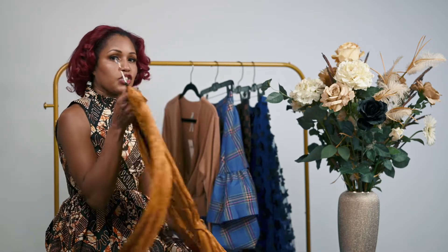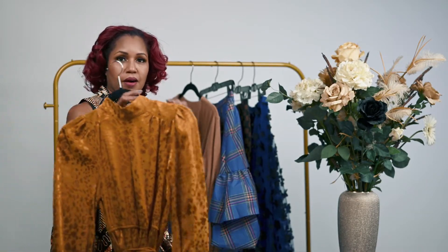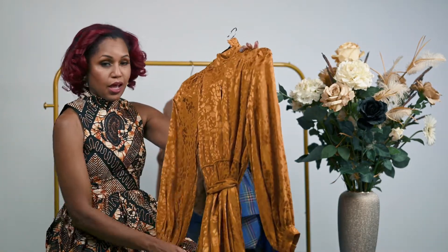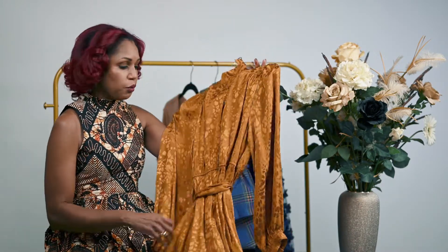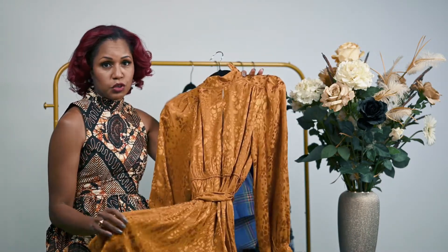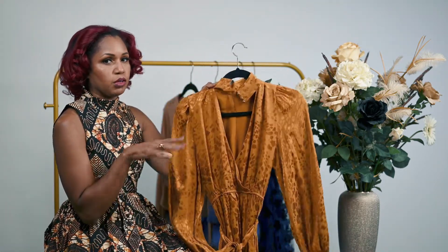The first item is this jacquard gold dress. It is like a mustard color. It is a mini dress. It comes with a little belt — you can of course choose to wear it with this belt or however else you choose to style it. And the back is open. You will see how it flows on me when I put it on.